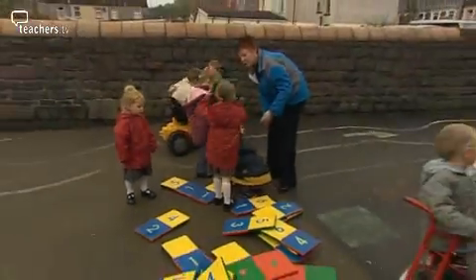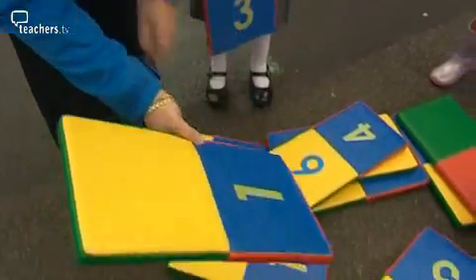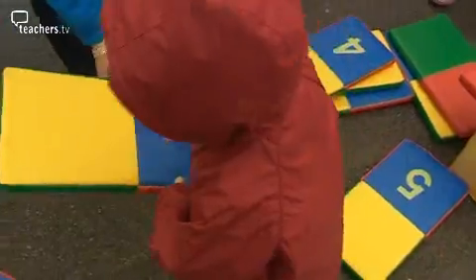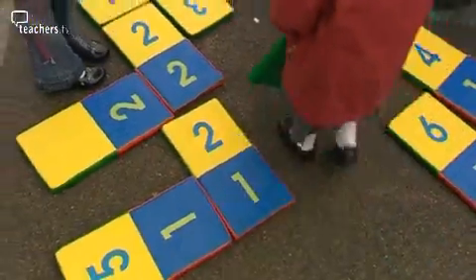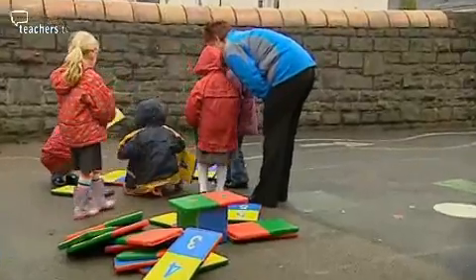We've moved on to number dominoes where the children use that as a free-choice activity. They've got numbers 1 to 6 and they match the numbers and work as a team. So they're developing their personal and social skills, team-building skills, and helping each other to problem-solve the number dominoes.